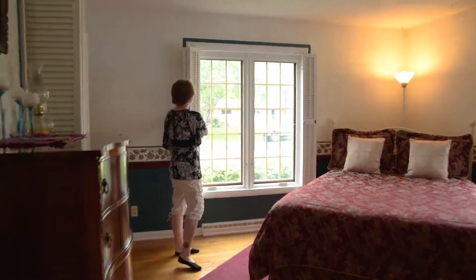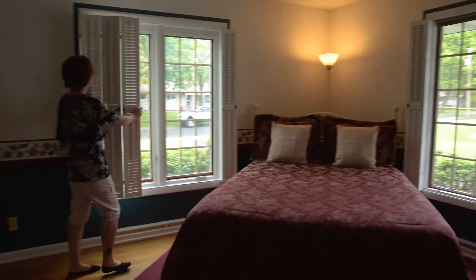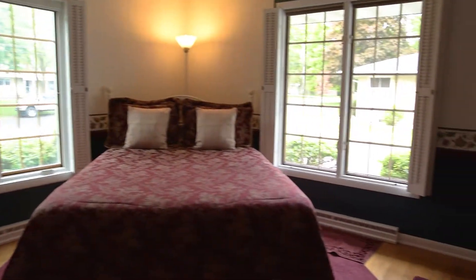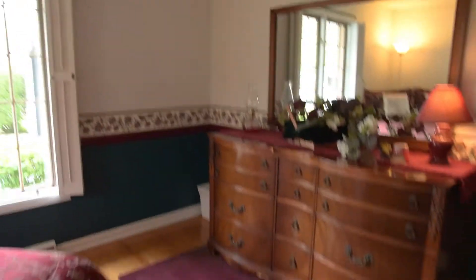A really cute thing about this master bedroom is it's got cute little shutters, so you can have them closed and still let the natural light in. That's a really neat feature that this house has.